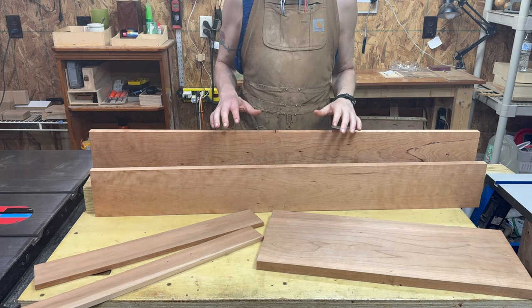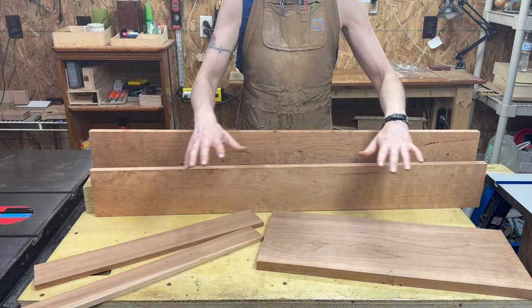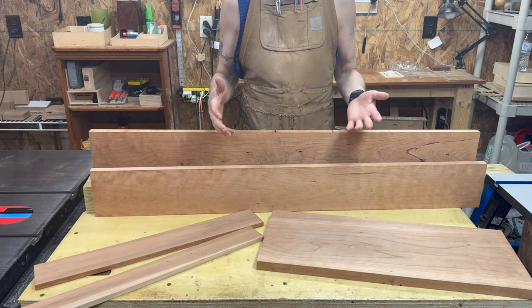In today's video we're going to go over working with cherry, the American hardwood that turns a beautiful red once it ages a little bit — one of the few woods that arguably looks better when it ages.